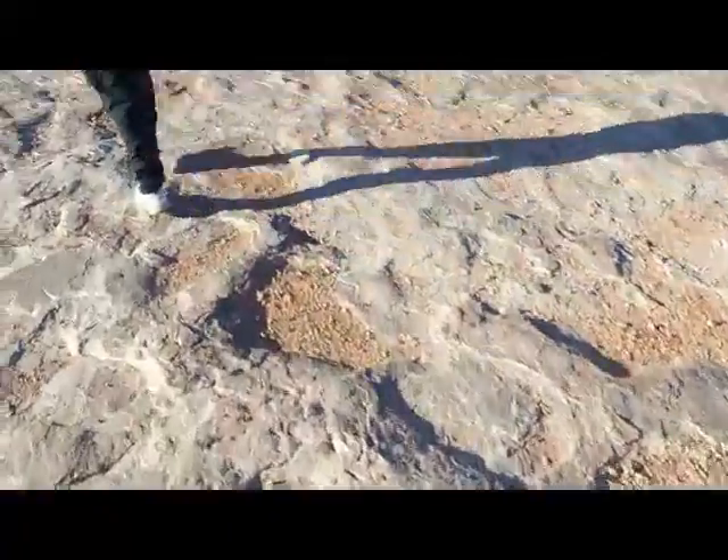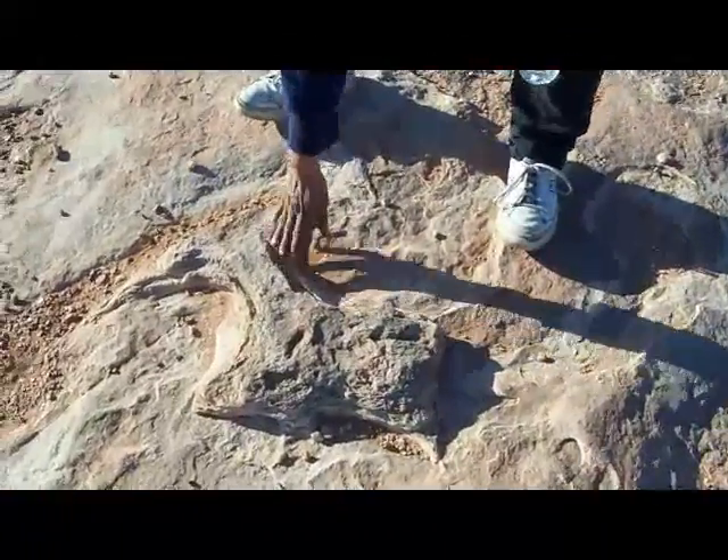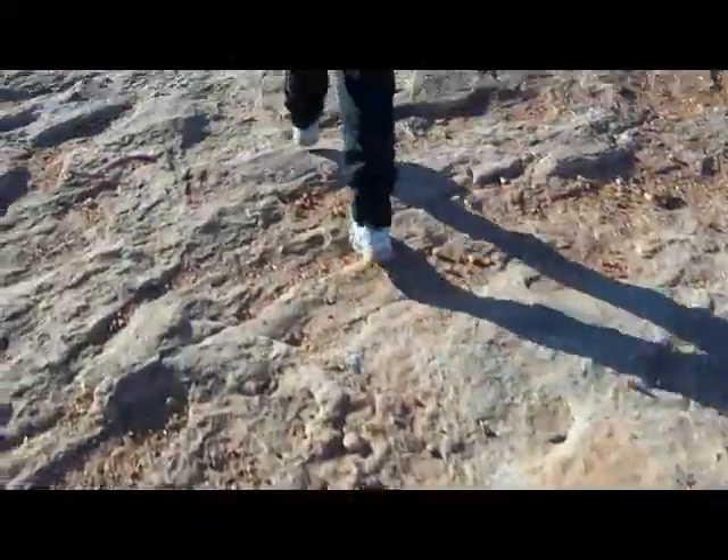Here's a dinosaur print again. And these things are sticking out right here. They're fossilized plants, and the plant eaters were feeding by the plant right here on both sides. See the teeth marks? Yeah.